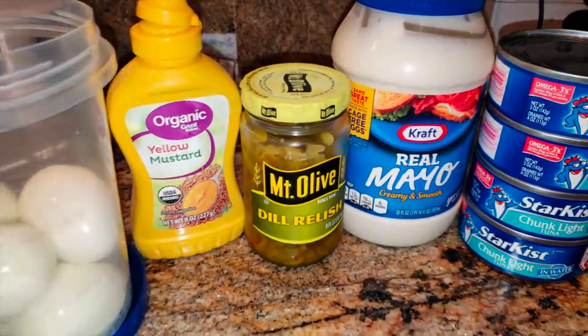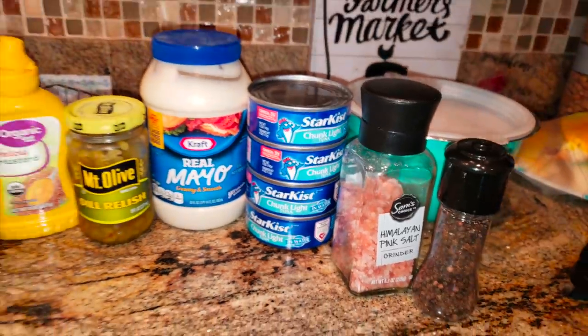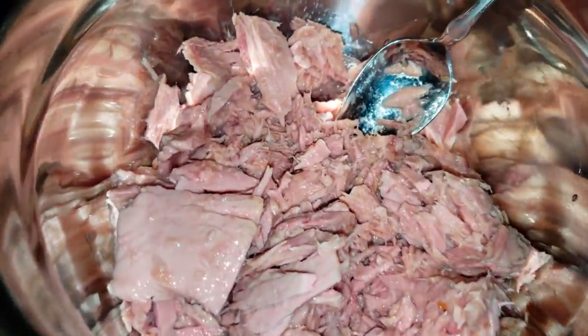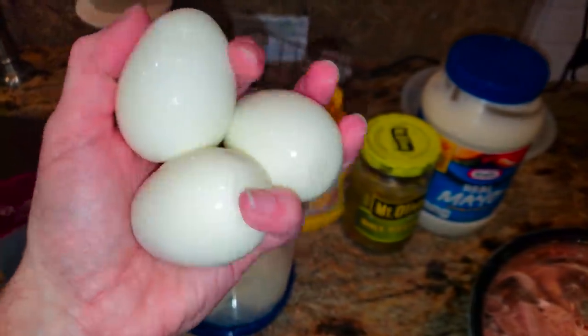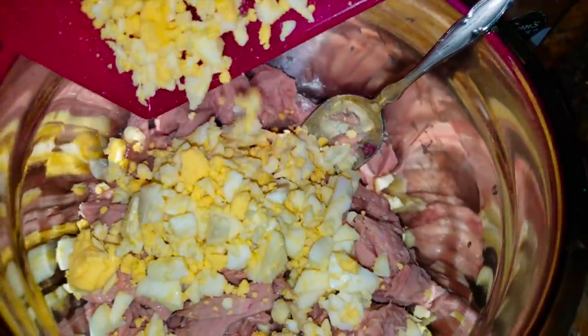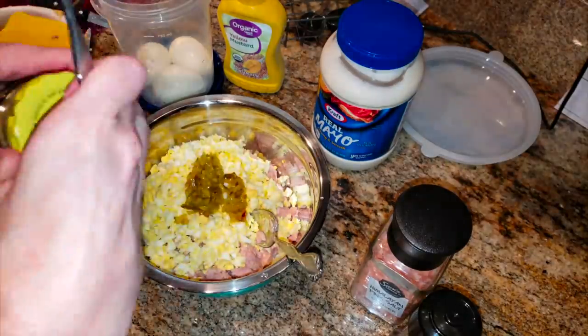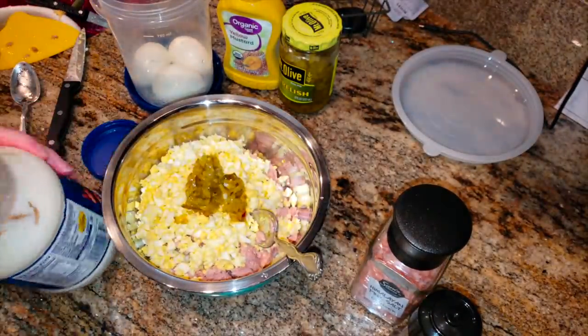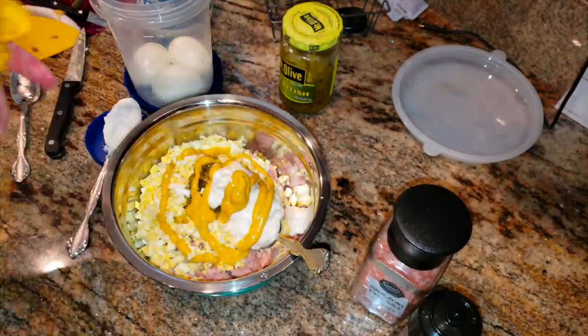Now we're going to be making some tuna fish with some of the boiled eggs we made earlier. I love having tuna fish on hand for the work week for a keto lunchable, or for the weekends because - let's be honest - we don't like cooking anything for lunch on the weekends. So this is easy to take out and have with a keto lunchable, eat it with some pork rinds, or just eat it on a bed of lettuce. Really easy and really delicious.